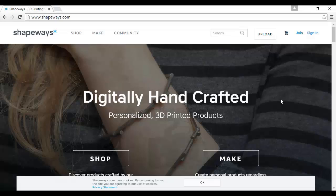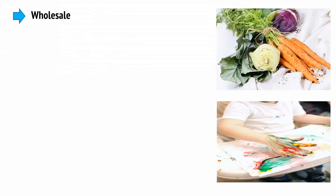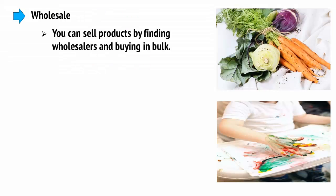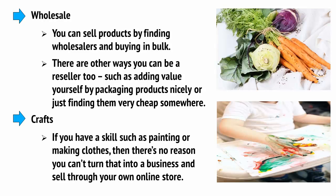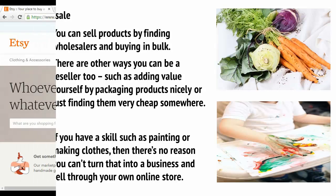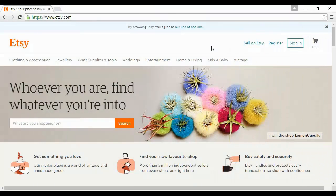As mentioned, you can sell products by finding wholesalers and buying in bulk. There are other ways you can be a reseller too, such as adding value yourself by packaging products nicely or just finding them very cheap somewhere. If you have a skill such as painting or making clothes, there's no reason why you can't turn that into a business and sell through your own online store. You might also want to try selling through Etsy.com as well.